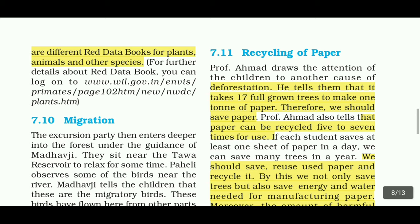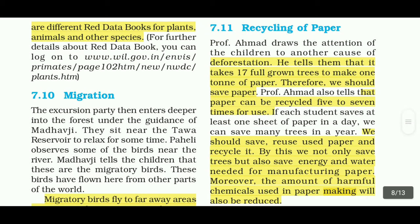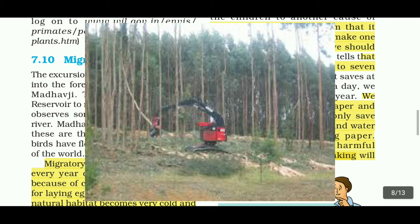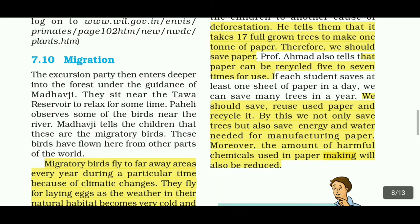Paper can be recycled 5–7 times for use. If each student saves at least one sheet of paper a day, we can save many trees in a year. We should save, reuse, and recycle used paper. By doing this, we not only save trees but also save the energy and water needed for manufacturing paper. Moreover, the amount of harmful chemicals used in paper making will also be reduced.